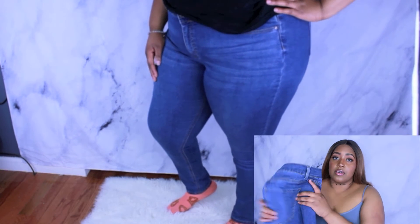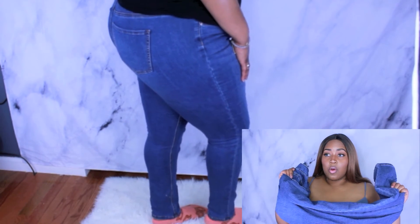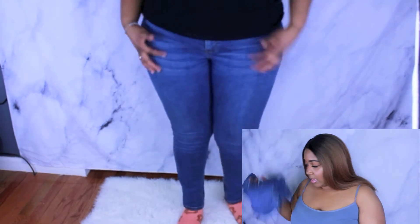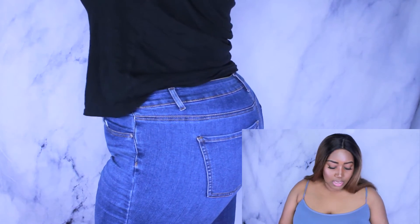There are several versions of the wax jeans and they have different cuts. I'm thinking about going back to get the other washes just because I really like the way these fit, and they have literally been my go-to jeans for the past few weekends.